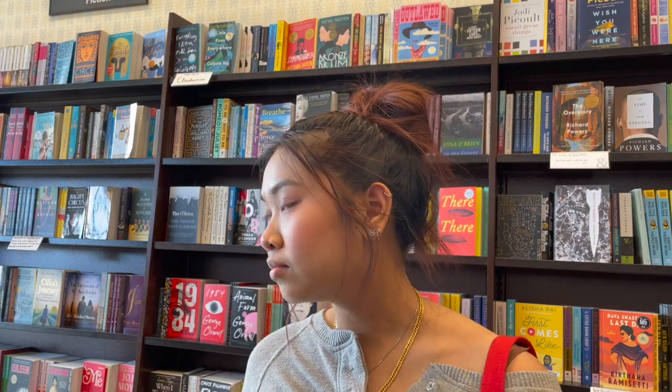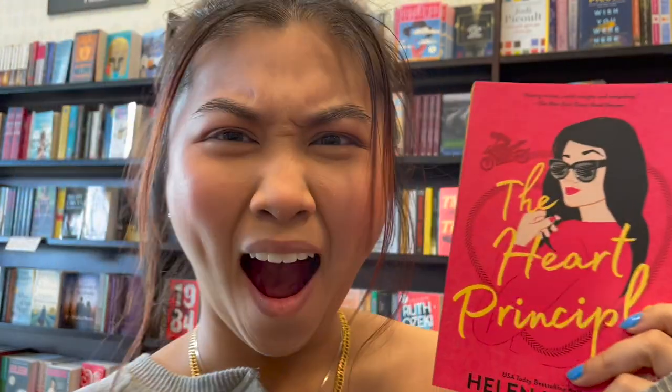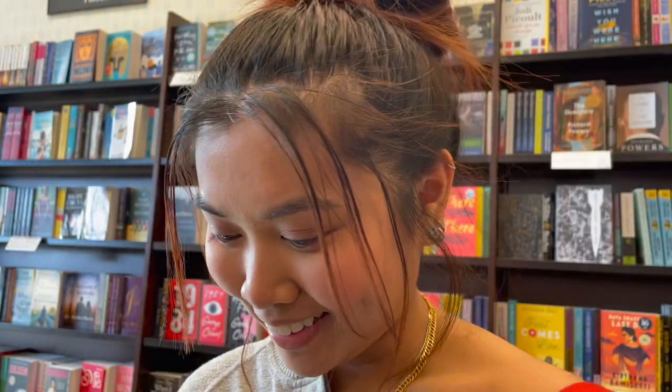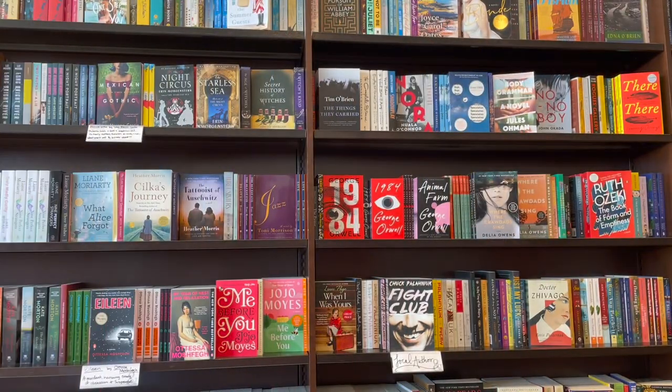Now I'm in the fiction area — a whole different area. This is my reaction as I saw The Heart Principle by Helen Huang, because I love Helen Huang. I cannot wait until she writes another book, because I will be the first person to pre-order it. Don't you worry.